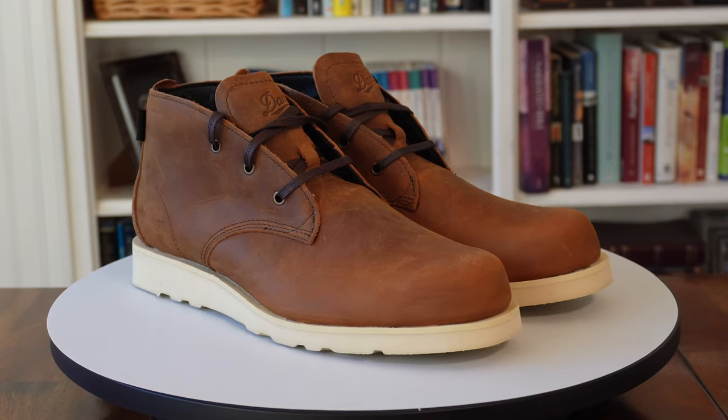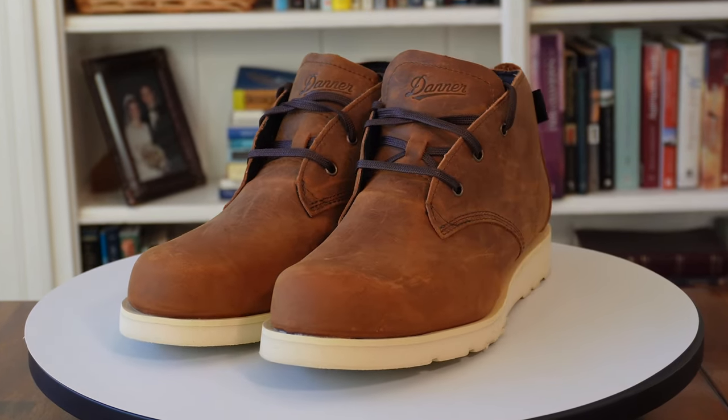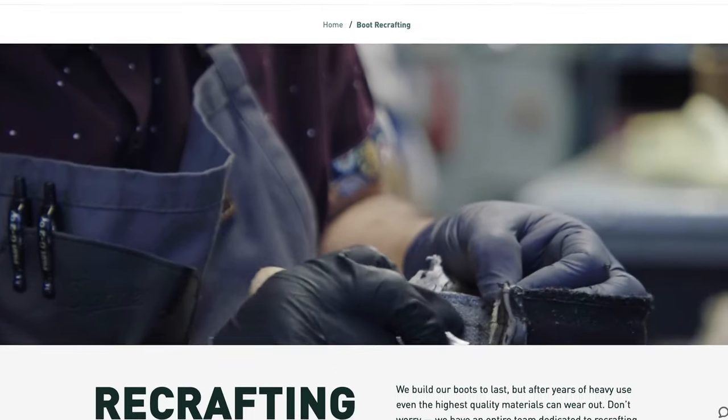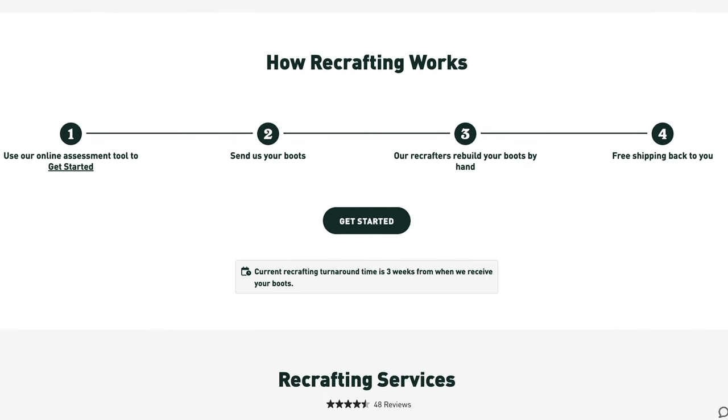So what about the bad of the Danner Pine Grove Chukka boot? Like I mentioned before, the sizing can be tricky. In my case, taking my brannock size of 10 resulted in a pretty uncomfortable fit. You might want to order your normal size and a half size up for comparison, but that means you've got to make a special trip to return one of those pairs. Also, it does bother me a little that there's no information about how they're constructed — just that they're recraftable. I don't know if Danner is trying to build up a revenue stream here, or if they're just trying to keep their construction methods proprietary. Either way, the inventors of stitch down can do better.